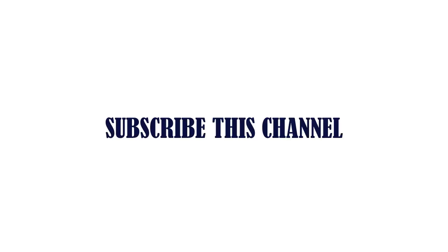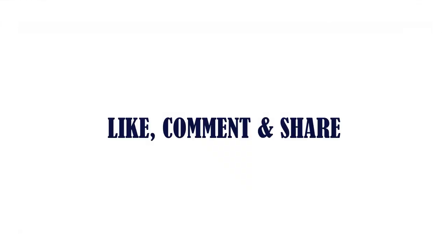Check the link to the first reference level. Subscribe to this channel, and don't forget to like, comment, and share.